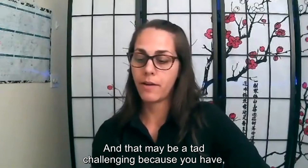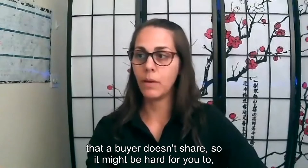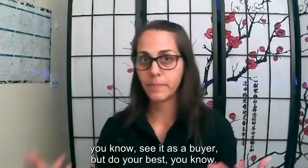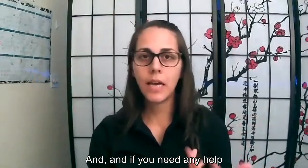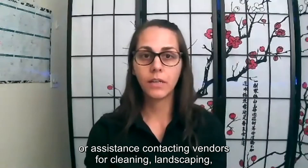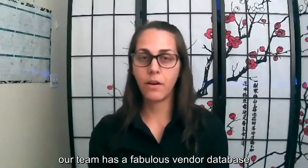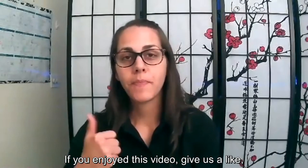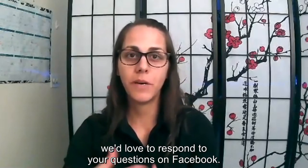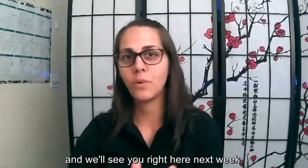When you present your home, think about it like: what would I think about this home as a buyer coming in for the first time? That may be challenging because you have a very subjective opinion and a lot of emotional investment that a buyer doesn't share, so do your best to see it through fresh eyes. If you need any help contacting vendors for cleaning, landscaping, carpets, appliances, or other services, our team has a fabulous vendor database we'd love to share. If you enjoyed this video, give us a like, leave a comment, ask your questions — we'd love to respond. Like our page on Facebook, subscribe to our YouTube channel. I'm Katandra Lopez with DuPuis Team at Keller Williams West Sound, and we'll see you right here next week.